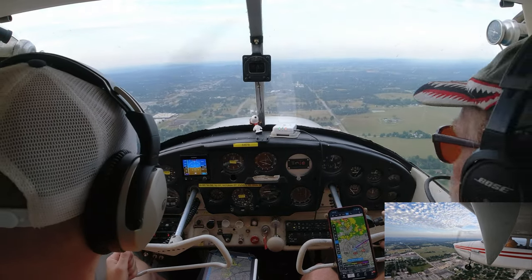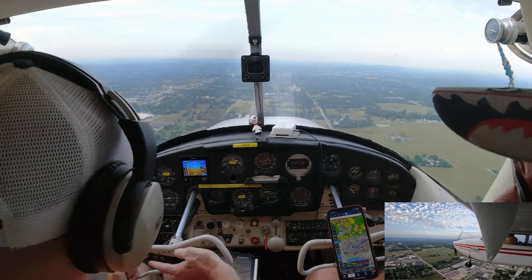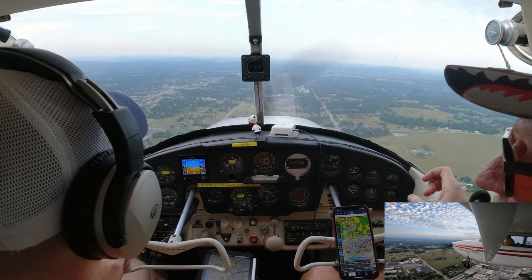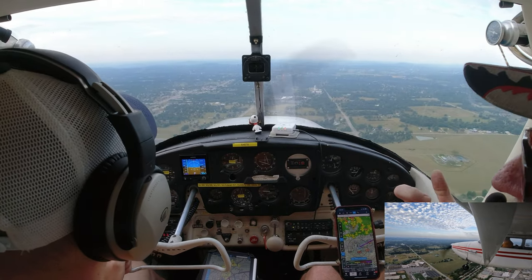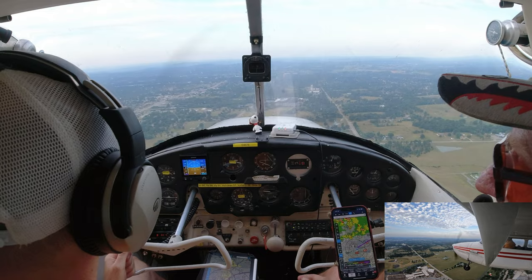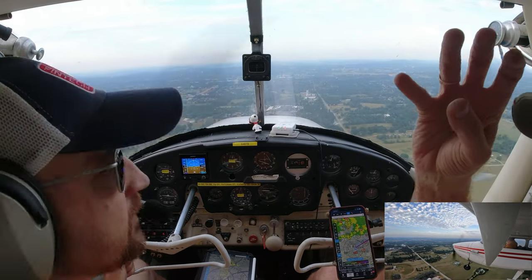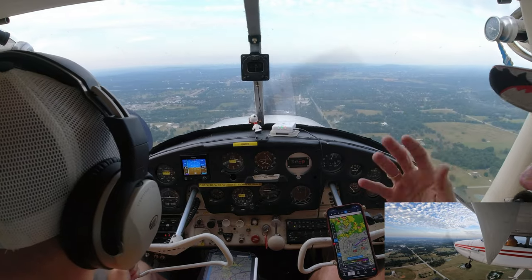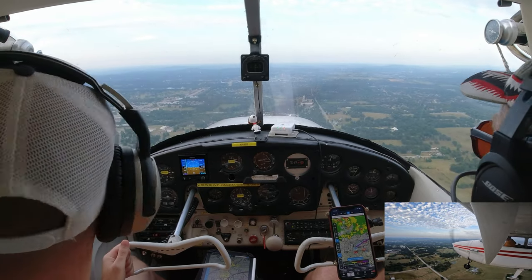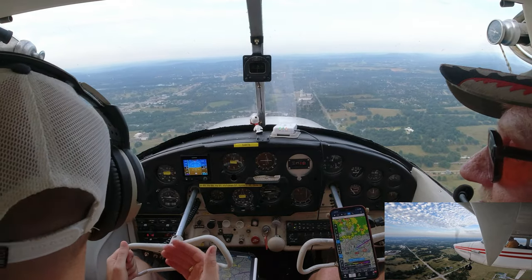Altitude's good. If he didn't extend my downwind, this is about when I would start the descent — when you're abeam the numbers. About a mile out you start your turn to base. We're going to keep going straight until he calls us because that guy stopped on the runway for some reason — you're not supposed to stop.